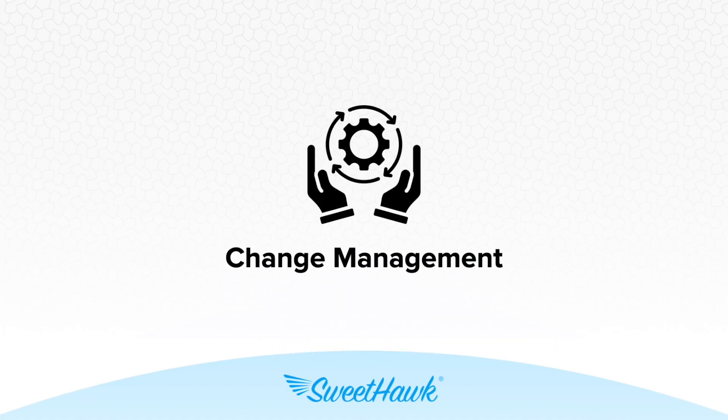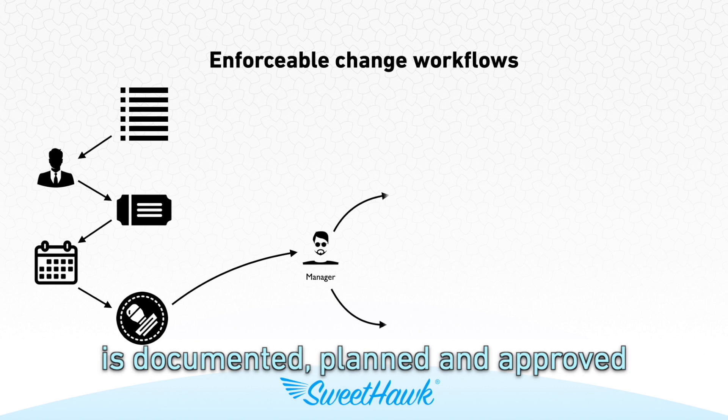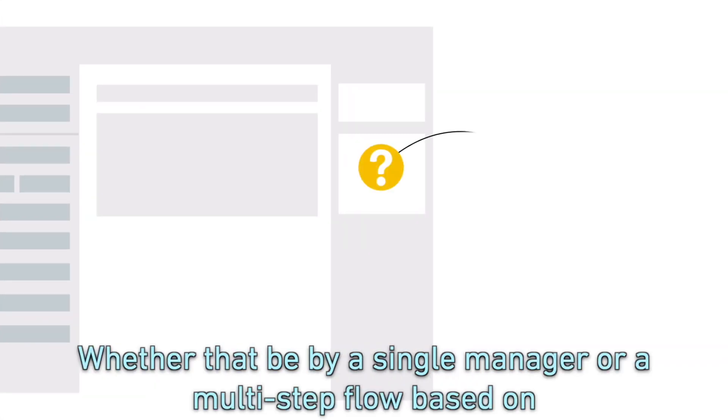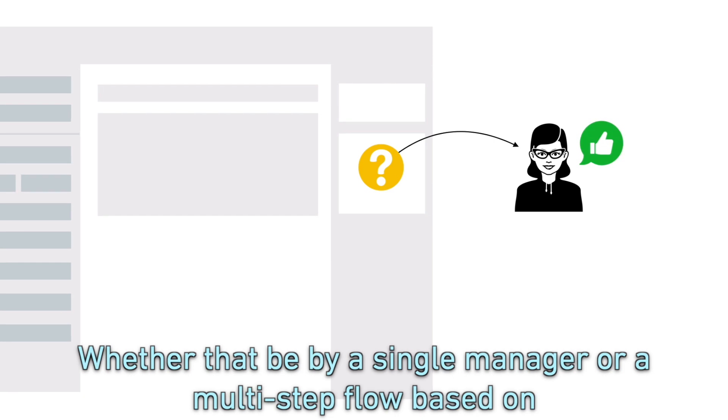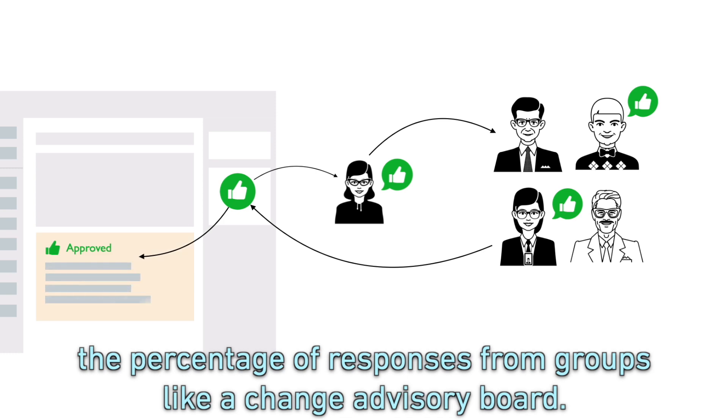Change management. Create enforceable flows to ensure that every change is documented, planned, and approved by the right people — whether that be by a single manager or a multi-step flow based on the percentage of responses from groups like a change advisory board.